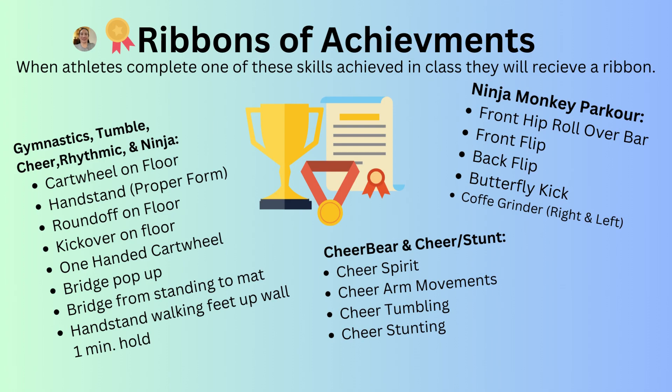Another way to help athletes boost their self-esteem and progress through our skills is our ribbons of achievement. Gymnastics, tumble, cheer, rhythmic gymnastics, and ninja all get ribbons for: cartwheel on the floor, handstand, round off, kick over, one-handed cartwheel, bridge from standing, bridge pop up, and holding a handstand walking hands in with belly button facing the wall for one minute.